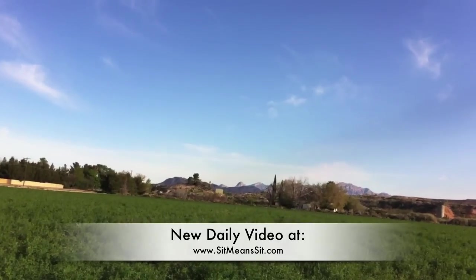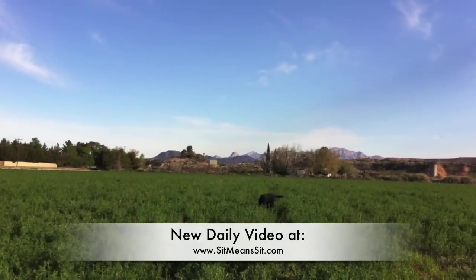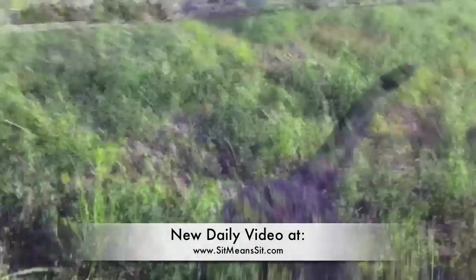It's obviously a little different than playing with him in the backyard, because it's not out there in clear view for him. But he finds it, and he's about nine and a half months old now.